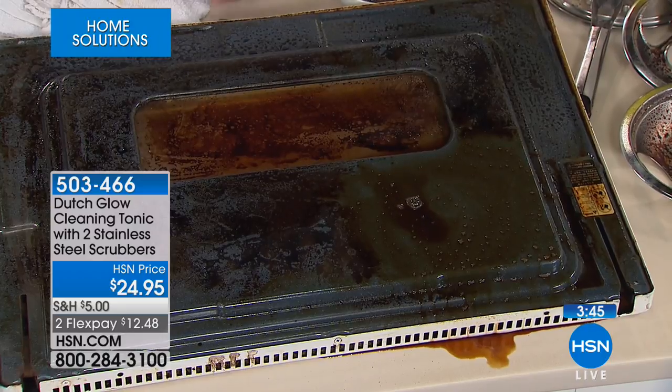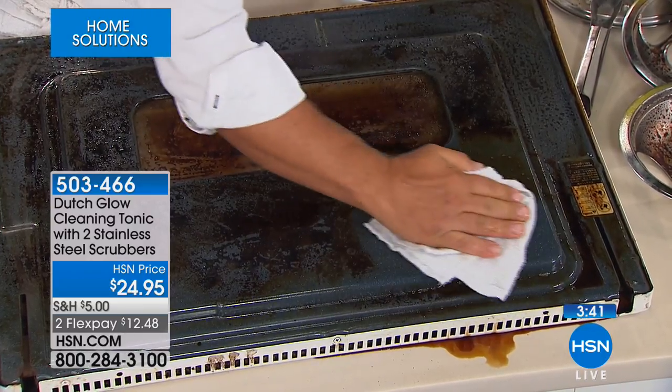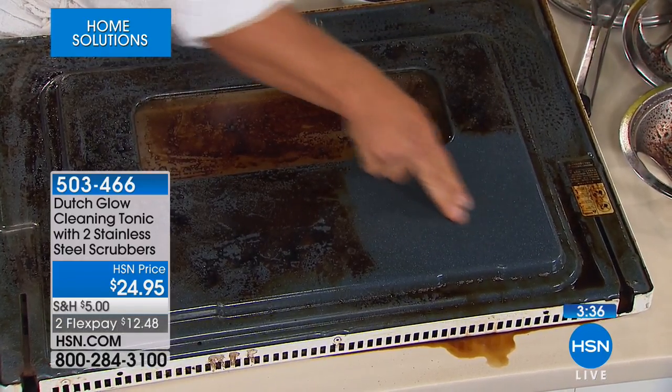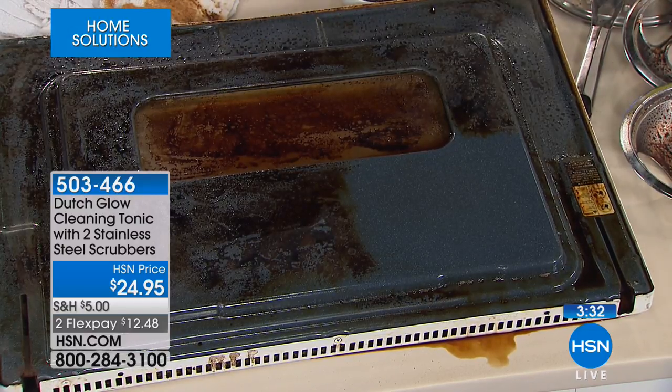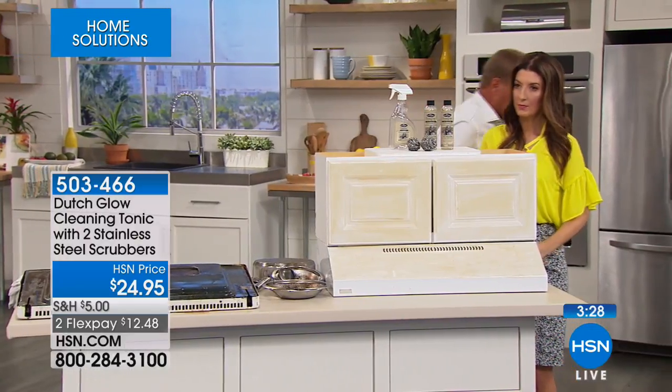I'm not wearing rubber gloves. I'm not wearing a gas mask or face mask. It cleans and polishes any surface with no caustic, toxic chemicals and no fumes. All I smell is a little citrus. There are no fumes to Dutch Glow, no weird smells. You're getting two bottles of the concentrate — each one makes eight bottles. You get the empty spray bottle to dilute it with water, so it really equals 16 bottles total.